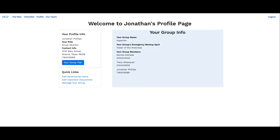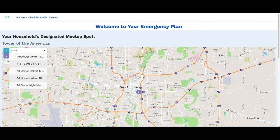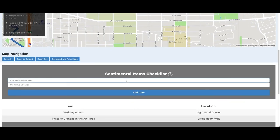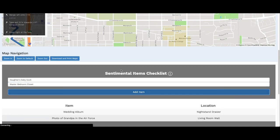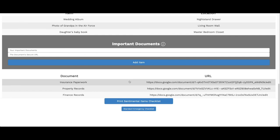Thank you, Tracy. My name is Jonathan Phillips and I've worked on the database design, user registration, messaging, and the sentimental items checklist and document URLs on the plan page. I'll be showing how, as a group member, I can see the group's shared plan page. We will want to see the plan for a meetup spot in case of an emergency. The map has Tower of the Americas already set as the destination — this was set while creating the group. We can also view and set a sentimental items checklist with the location that they are stored at, and we can see and add URLs to documents shared between the group. Once the lists are filled out, I can print the page as a reference.